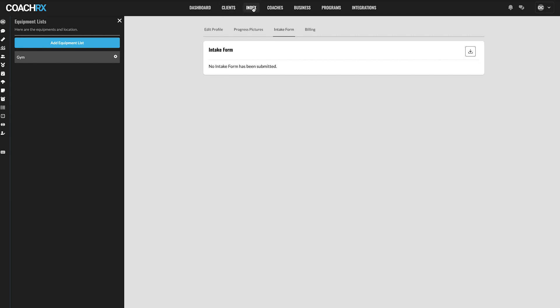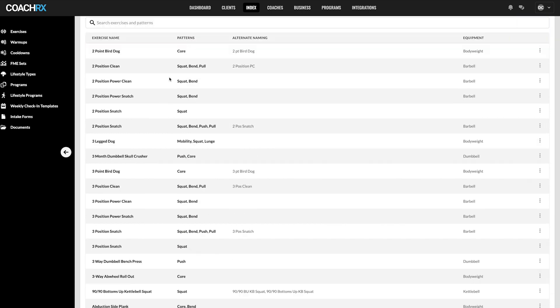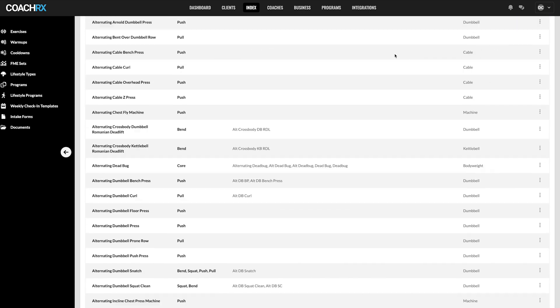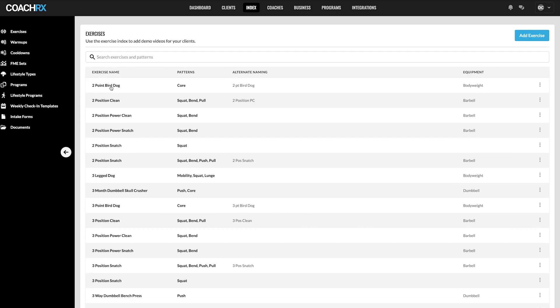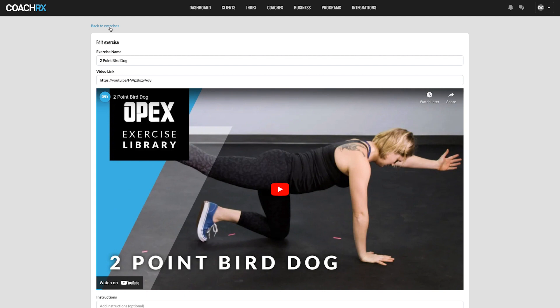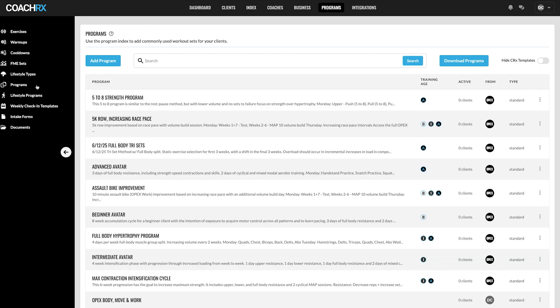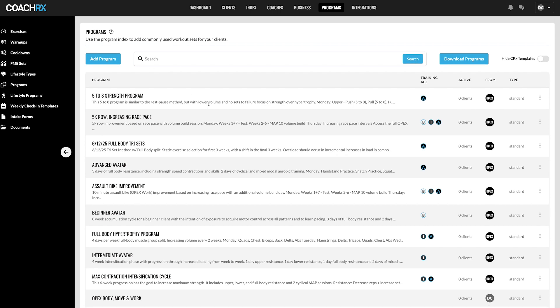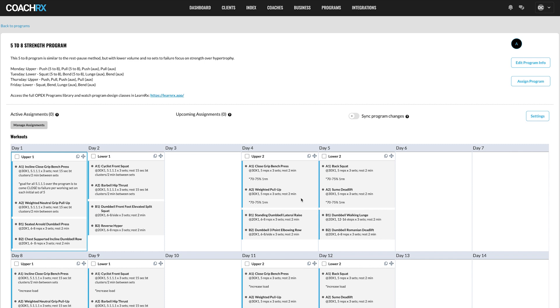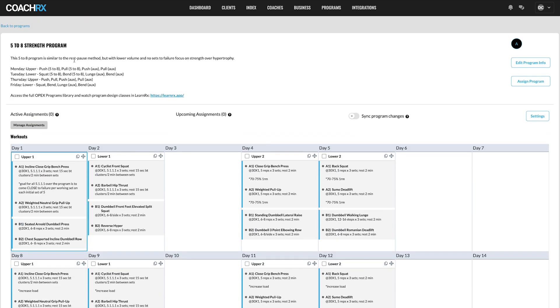The Index section contains all training programs and exercises — a large library with videos pulled through for each movement. For example, clicking the two-point bird dog shows the demo video. There are also warm-ups, cooldowns, and pre-built programs. Clicking into something like the '5–8 Strength Program' brings up fully structured programs that you can tweak and sync changes across clients — so if you want new programs, CoachRx already has them built out for you.